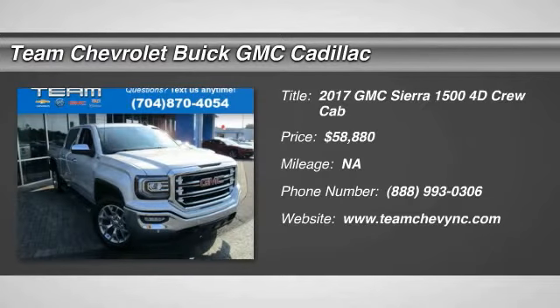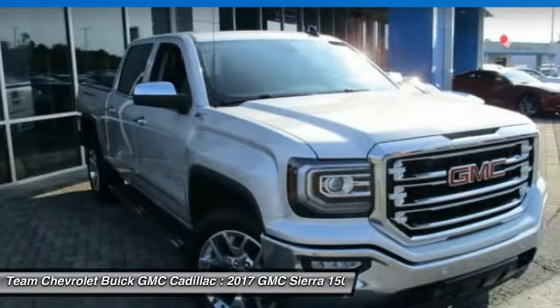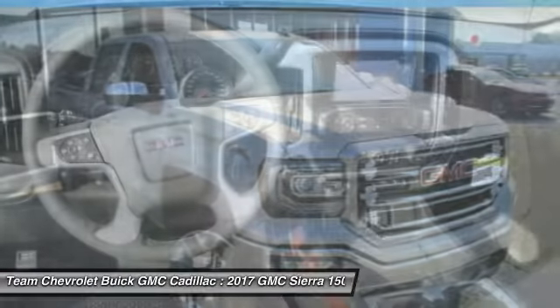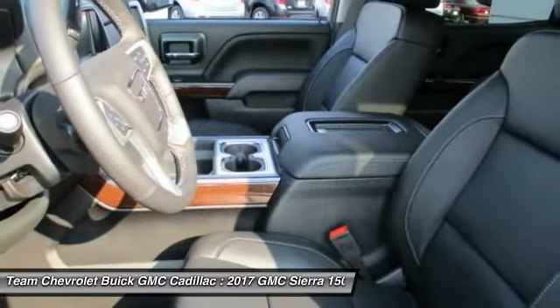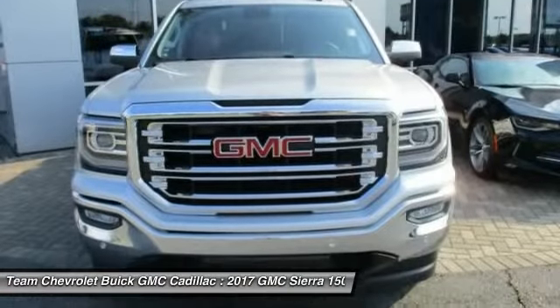2017 Sierra 1500. The Sierra 1500 offers a 5-star frontal and side crash test rating and a combination of mechanics and aerodynamics that give it better conventional V8 fuel economy than any competitor.